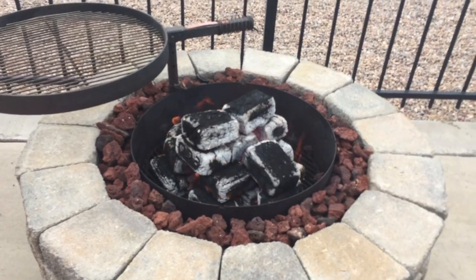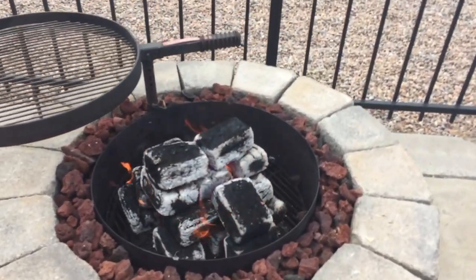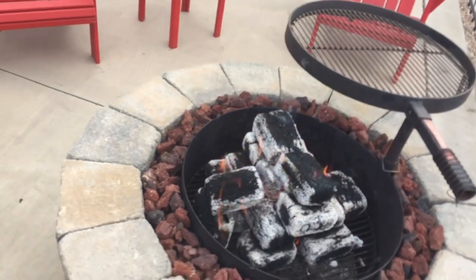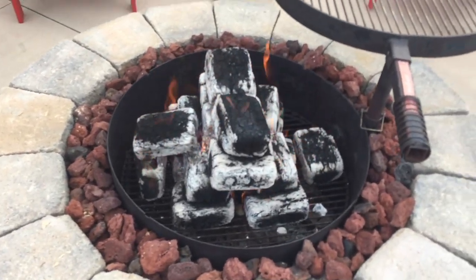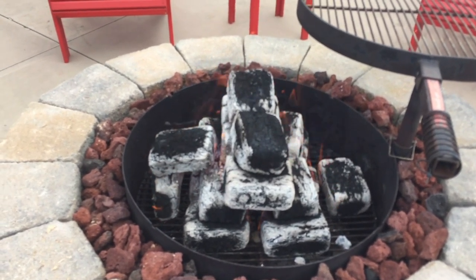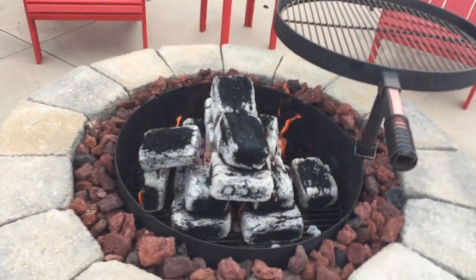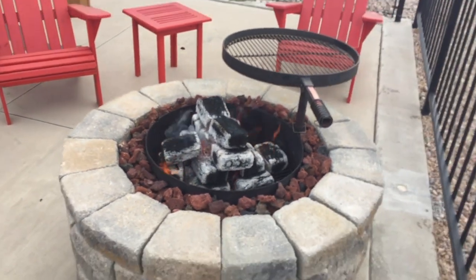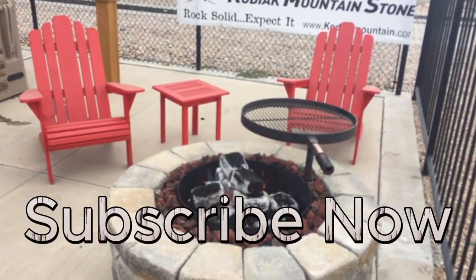I would highly recommend the eco bricks. They burn great, they burn hot, they burn clean, and you get at least twice as much fuel for the same cost per bundle. Thank you so much for watching — keep working hard, be creative, and always do your best.